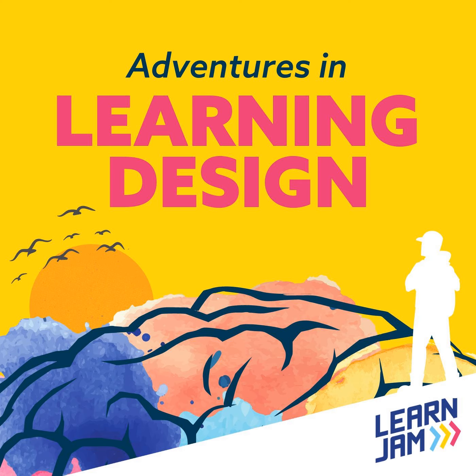To learn more about what we do and who we do it for, and to download your own free copy of our Learning Design Principles, head over to learnjam.com. Thanks a lot.